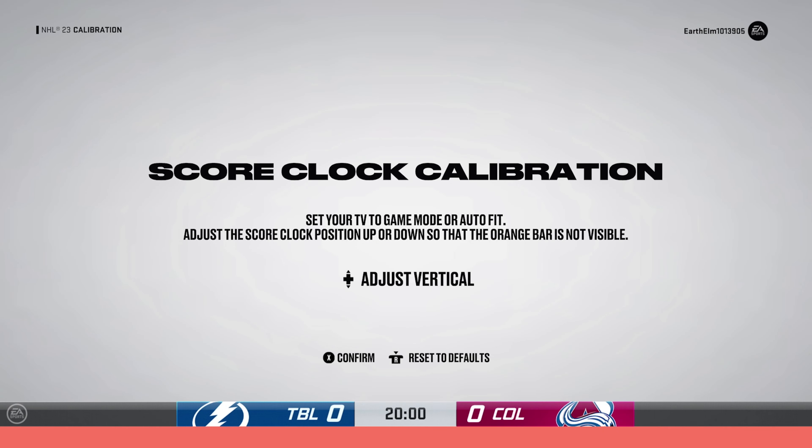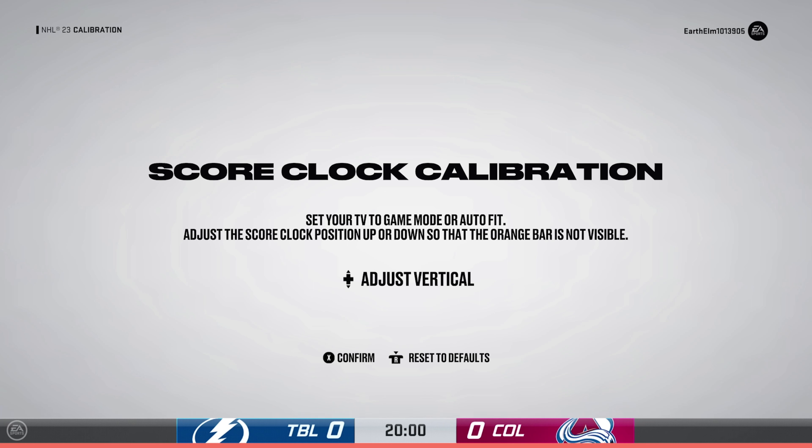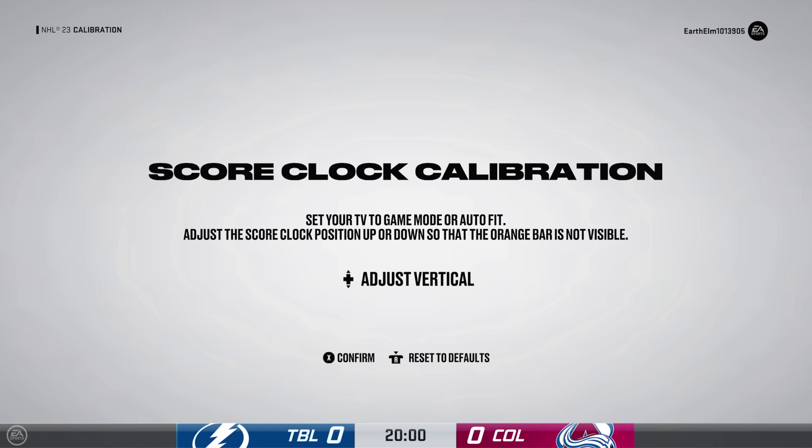Score clock calibration. Use the left stick or the D-pad to adjust your screen area for the best gameplay experience. Press the X button to save and continue.